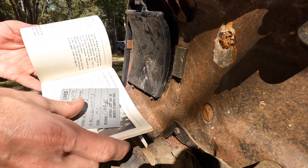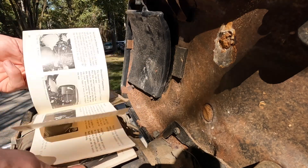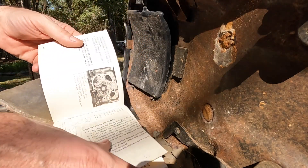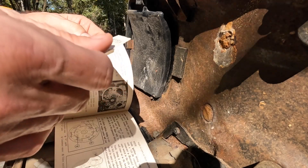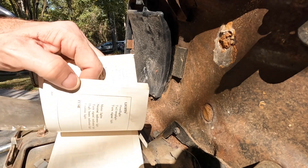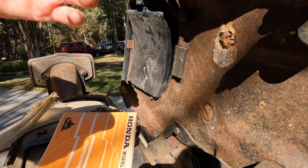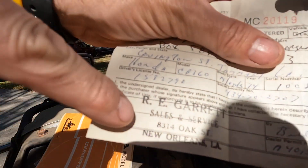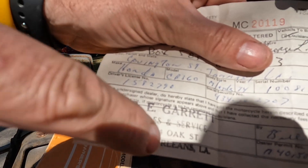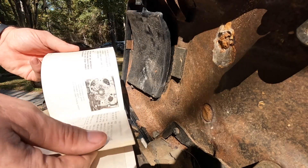I didn't even tell the guy what was there. This is his inspection sticker from 1984, so this thing probably hasn't been removed since 1984. And it was bought at R.E. Garrett in New Orleans. Nice little tidbit of history here.